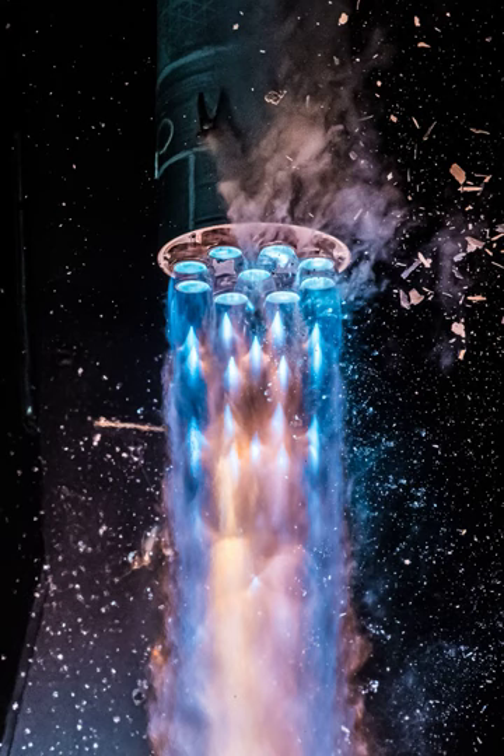Of course, this Terran-1 rocket was never intended to travel to Mars. Still, the methane and liquid oxygen components of its methalox fuel can be made solely from materials found on the Red Planet. Methalox manufactured on Mars could be used as fuel for rockets returning to planet Earth.